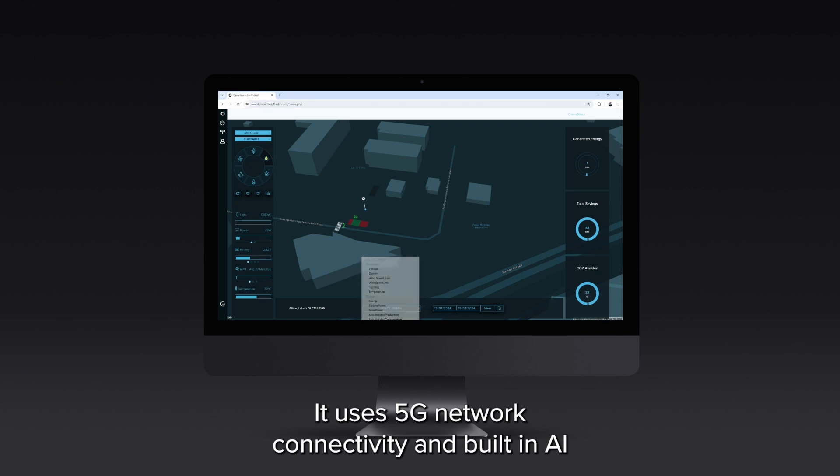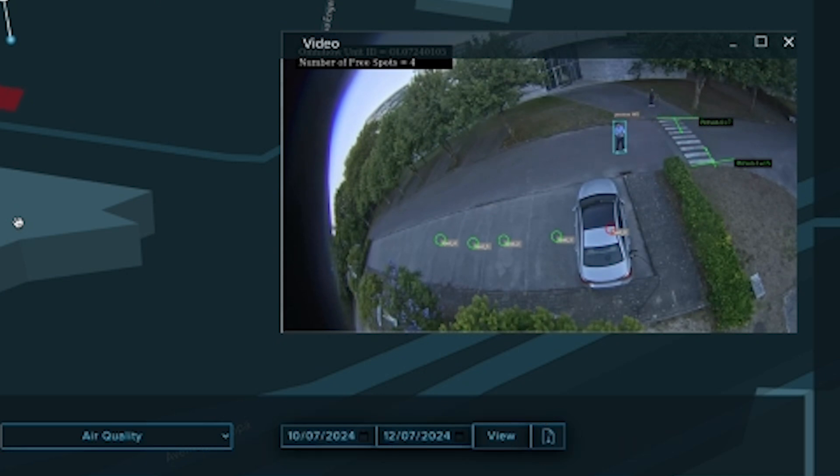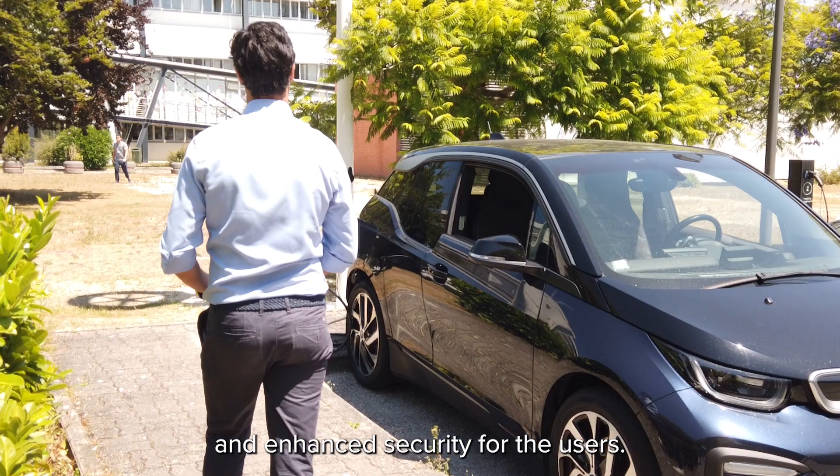It uses 5G network connectivity and built-in AI to offer traffic analytics, smart parking, and air quality monitoring. This provides invaluable information and enhanced security for the users.